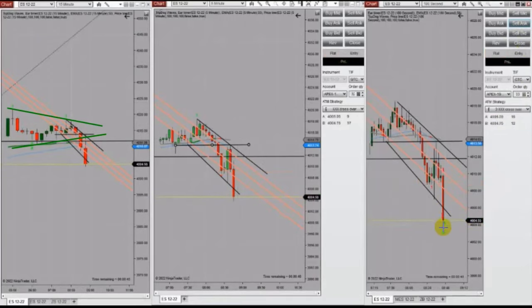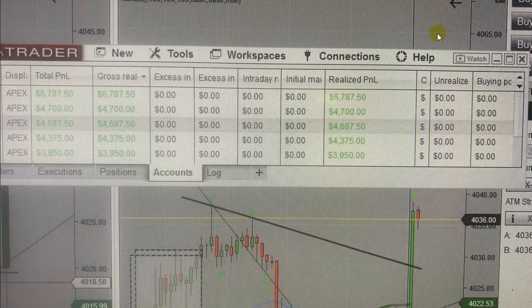The result of his trades: a copy trader copied this on several Apex fund accounts, and you can see here each fund made around $4,000 to $6,000 on this small quick scalp call. Thank you so much Johnny for sharing your trades with us.